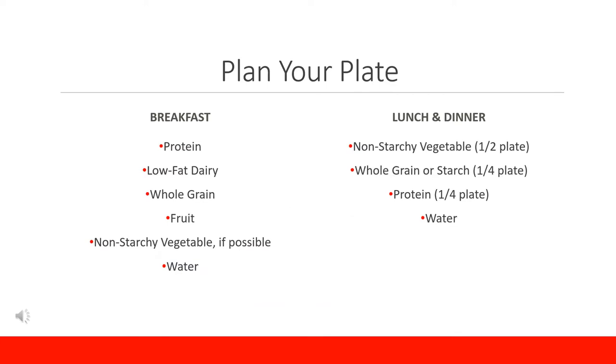Before we start through the aisles, let's discuss what we should include on our plates. Aiming to include as many food groups as possible in meals will help ensure that we are meeting nutrient goals and are staying satiated throughout the day. For breakfast, try to include some protein, low-fat dairy, whole grain, fruit, or non-starchy vegetable in some way, knowing that we will not always get every food group.